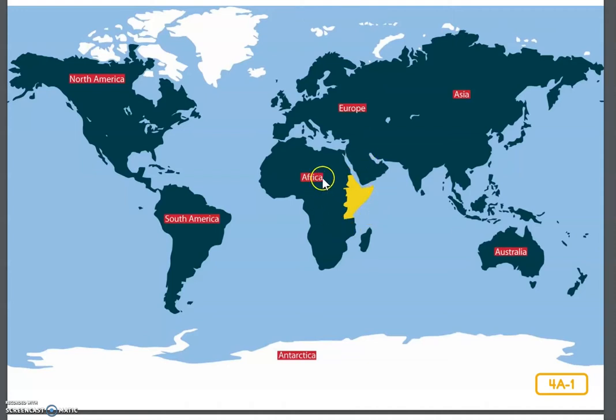Here is the East African savanna on the map. Today, when you're listening, I want you to think about how the East African savanna may be the same or different from the Arctic and the Sonoran Desert habitats.